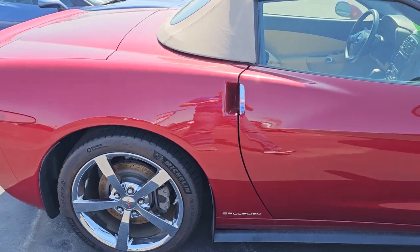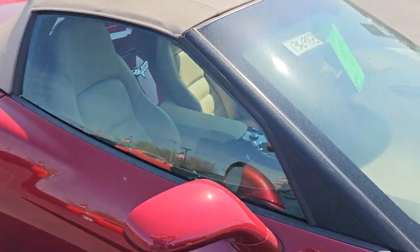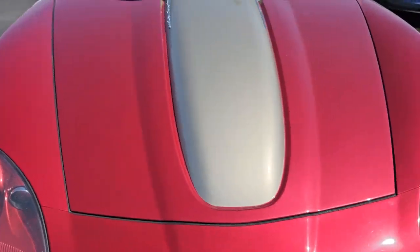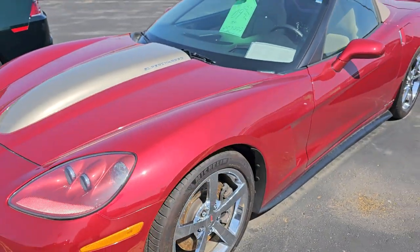We have a Callaway Corvette convertible here. This is an '09 with 8,000 miles. It is supercharged and really a neat ride as well.